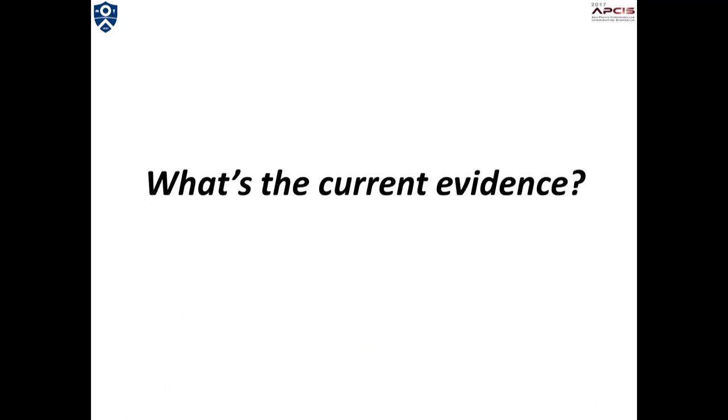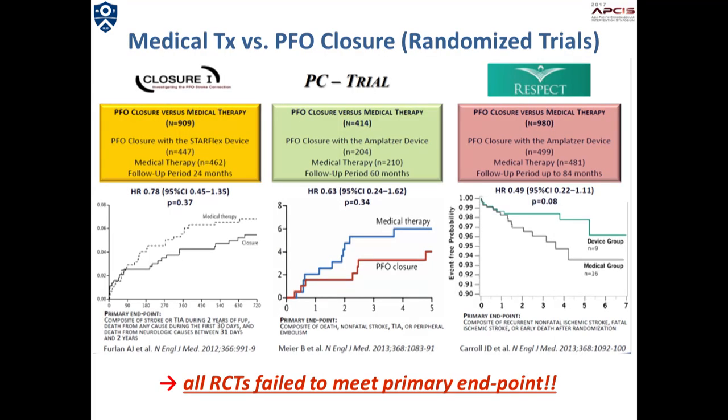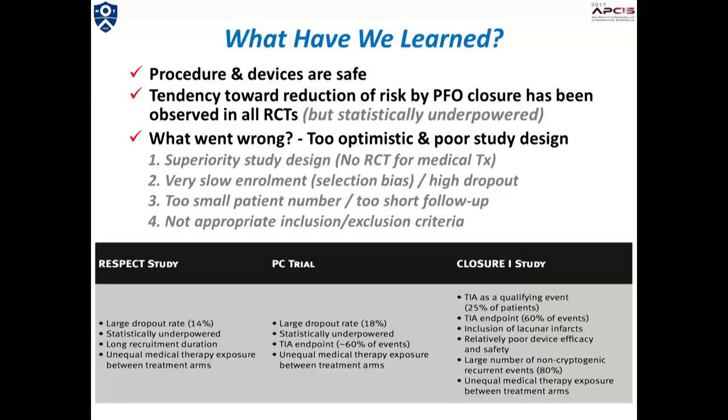What is the current evidence for PFO closure? Recent randomized trials designed to prove the superiority of PFO closure over standard medical therapy for secondary prevention of cryptogenic stroke failed to meet the primary endpoint. However, we have learned that the procedure and devices are safe, and all the trials showed a tendency toward the reduction of risk by PFO closure. Furthermore, some sub-analyses already reached statistical significance favoring device closure.